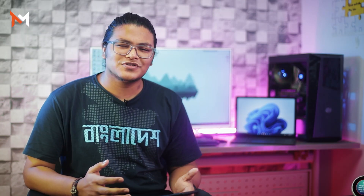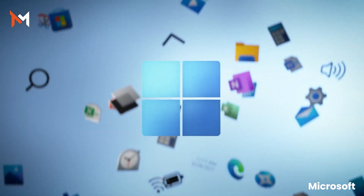Windows 11 has been announced, and we will install our pirated version. But as there are some issues, I don't want to take that risk. In the last 6 days, I have installed Windows 11 on my laptop and I will try to share my experience about it.